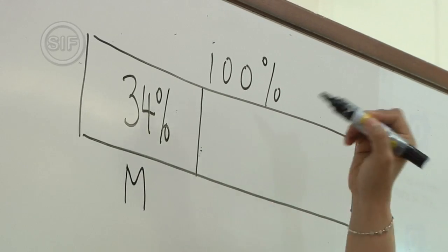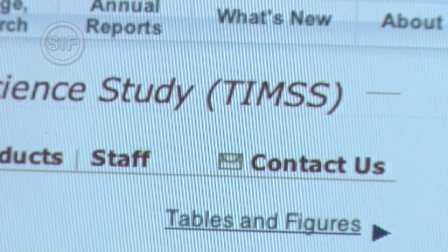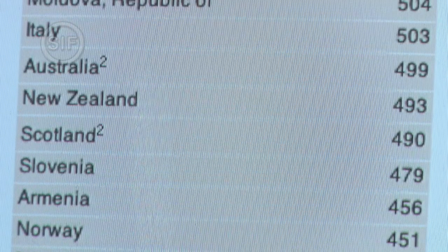So these are mangoes — so how many are papayas, right? As proof of Singapore's success in math instruction, students from the Republic came in first in several Trends in International Mathematics and Science Study rankings.